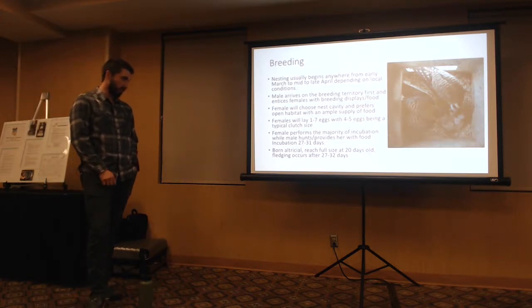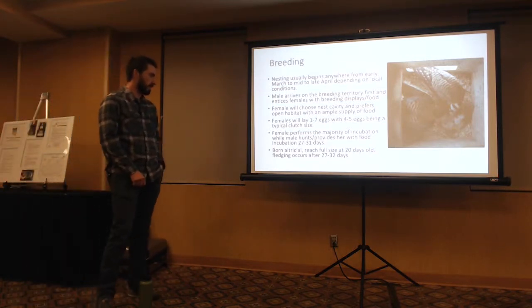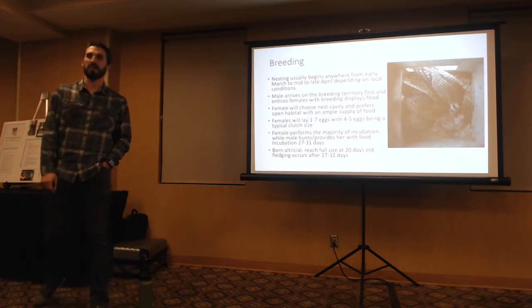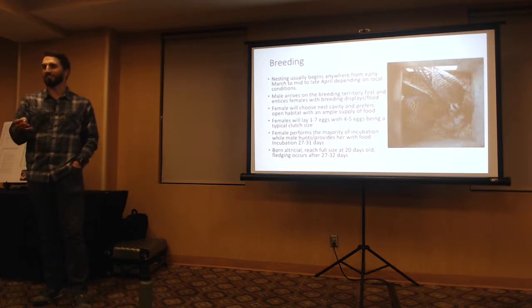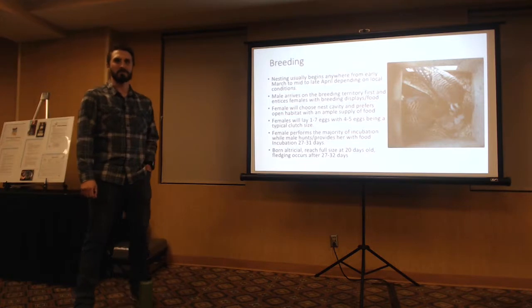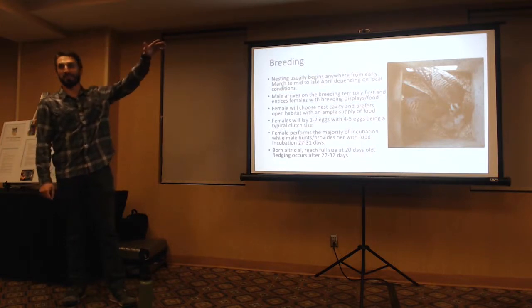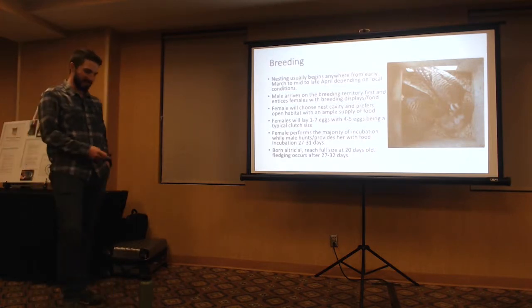Females lay one to seven eggs, with four to five being average. Females perform the majority of incubation while males hunt and provide food. Incubation typically lasts 27 to 31 days. The young are born altricial — meaning helpless — reach full size at 20 days old, and fledging occurs after 27 to 32 days. In June or July you'll see large family groups of Kestrels with young-of-the-year chasing each other and practicing hunting skills. I had the opportunity to see a whole family just hovering and chasing each other on the Kaibab — you could tell they were having a blast.